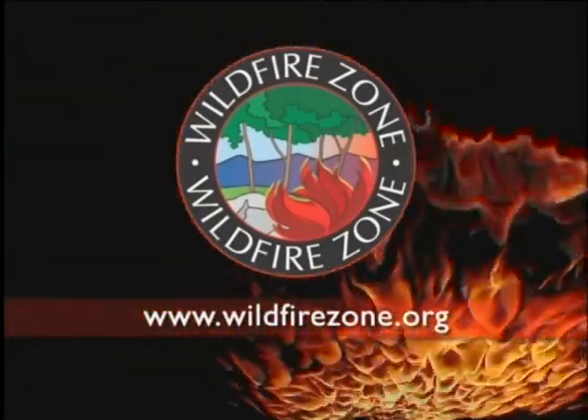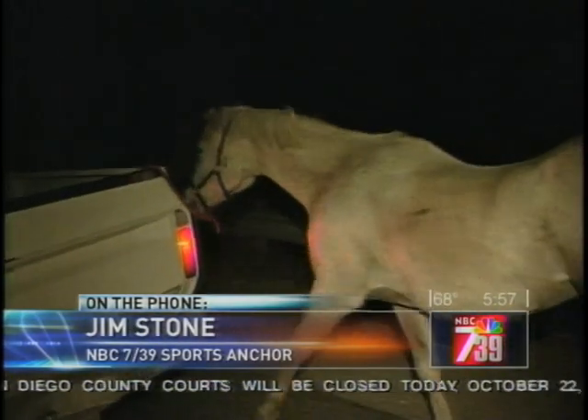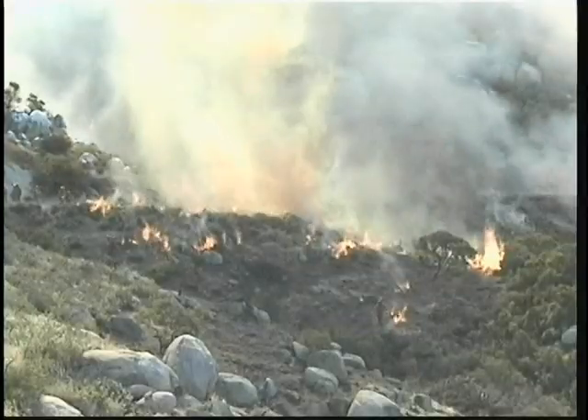For additional information, visit wildfirezone.org, where you can find further details about how to prepare your pets and livestock, vegetation management and maintenance on both private and public land, evacuation, and other wildfire topics.